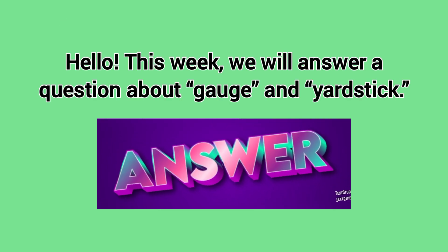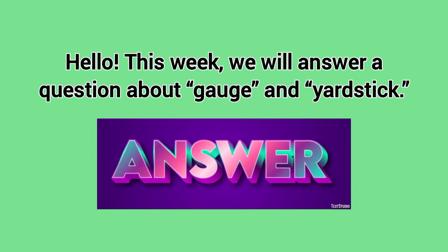Hello! This week we will answer a question about gauge and yardstick.